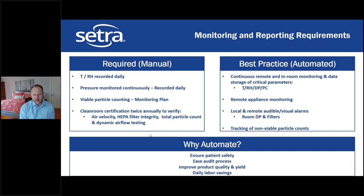Why automate? Ensuring patient safety is the number one priority. Automation increases the ease of your audit process — showing an auditor a full year of data gives them much more confidence. Real-time and remote monitoring helps improve and guarantee product quality and yield. There are also daily labor savings: recording manually requires someone to go in at least once — usually twice — per day, then document and store the records. Continuous monitoring also makes it easier to trace excursions: if you have a quality problem, you can check whether particle counts were high or humidity was off.